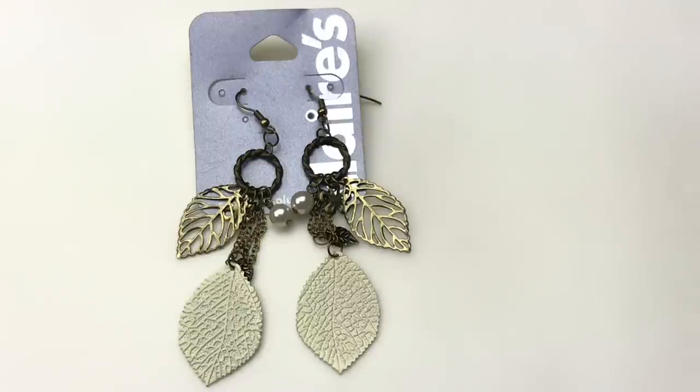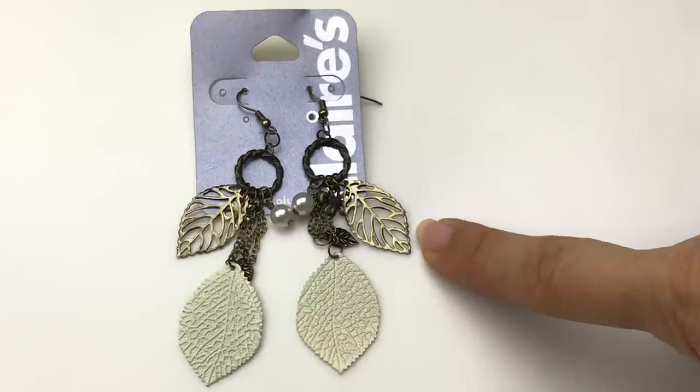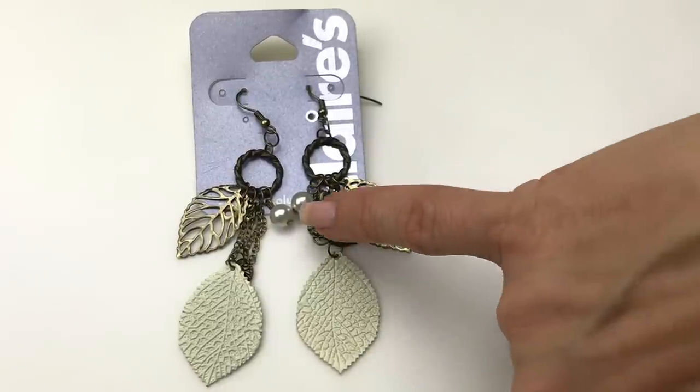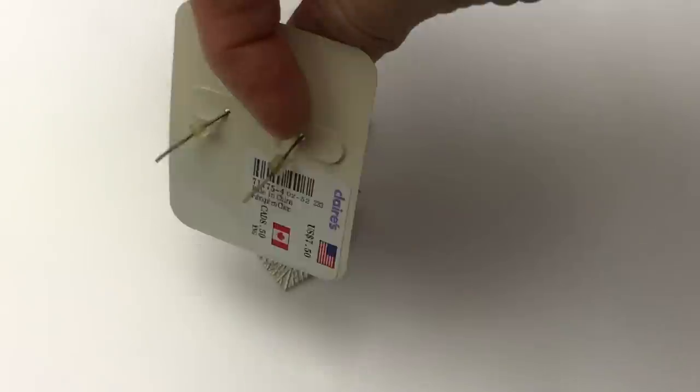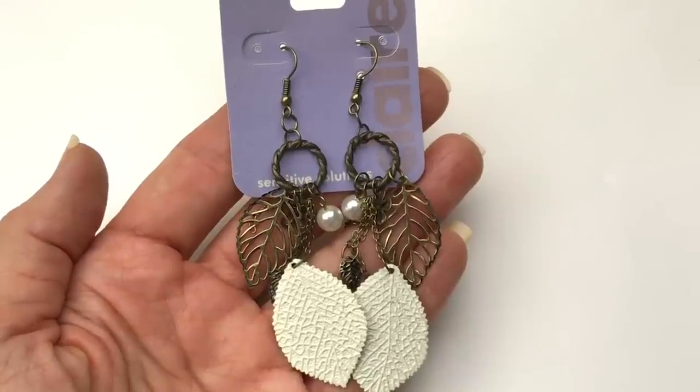This is the last pair of matching earrings from this lot — a brand new pair from Klairs. They are lightweight and very cute. They have these metal charms — leaves in ivory and then gold-toned faux pearls. The retail price on these is $7.50. That's a pretty cute pair of earrings.